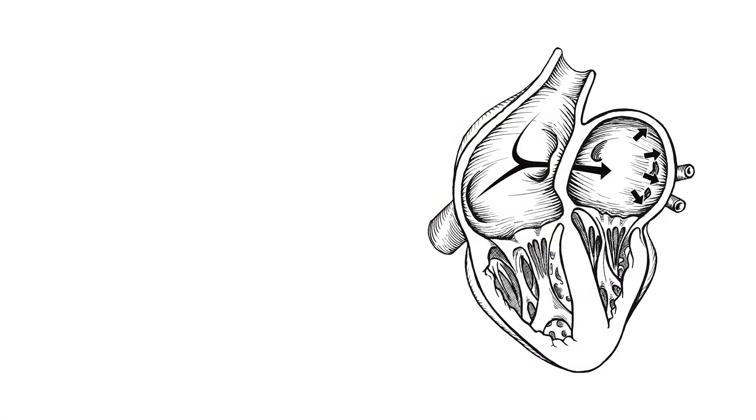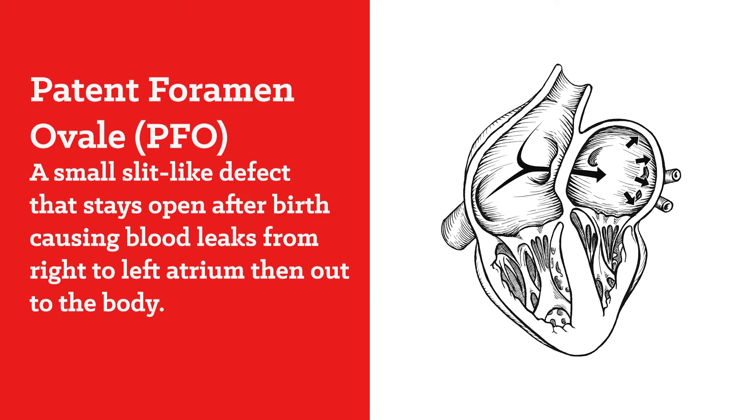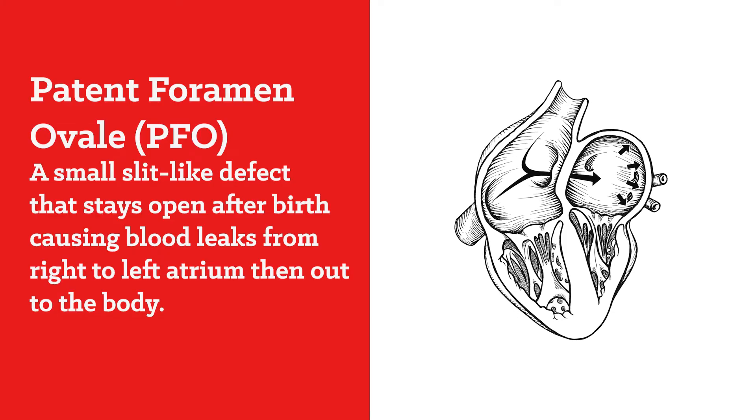When it doesn't close, that hole — which we call foramen ovale — is then called a patent foramen ovale, or PFO. In the vast majority of patients, 99.5% of individuals, that defect — the PFO — has no clinical consequence or implication. It doesn't require study, surveillance, or management.